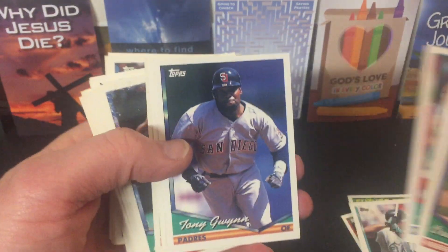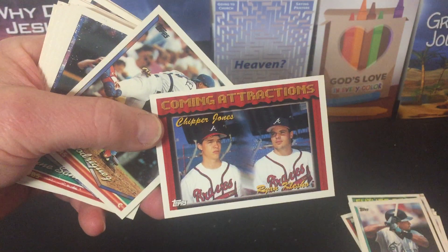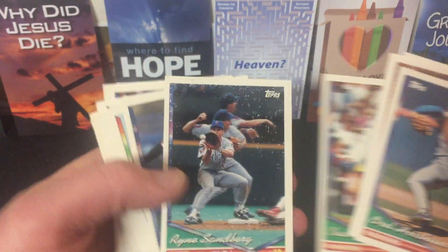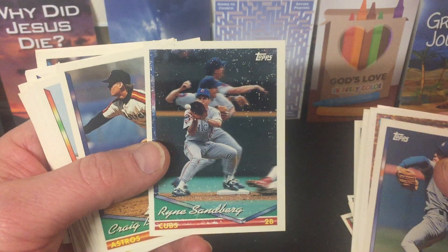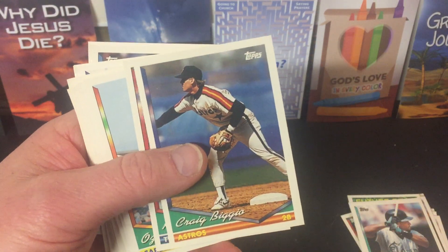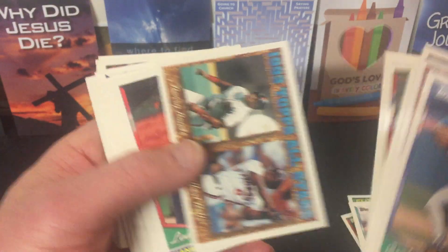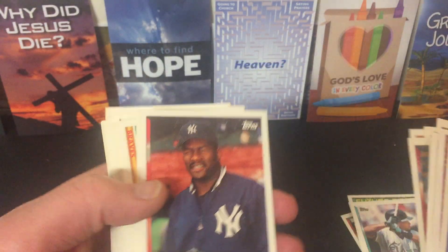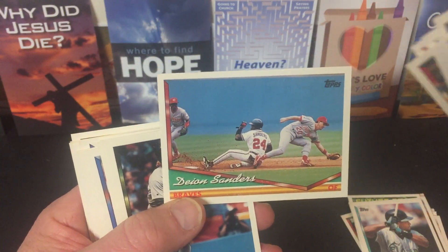Topps All-Star with Lenny Dykstra. Harold Baines. Andre Dawson. Tony Gwynn. There's Chipper Jones and Ryan Klesko — coming attractions. Ivan Rodriguez — the Pudge. Ryne Sandberg with that crazy action shot and paper loss. Craig Biggio, Kirby Puckett, Ozzie Smith. We got Barry Bonds and Albert Belle on that one. Lee Smith. Alan Trammell.